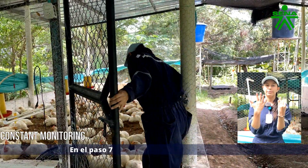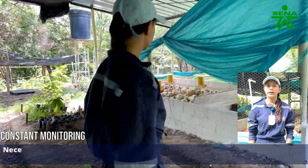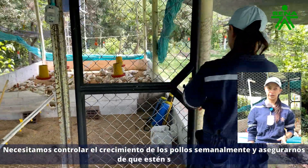Step seven: continuous monitoring is crucial. We need to check the chickens' growth weekly and ensure their health is maintained.